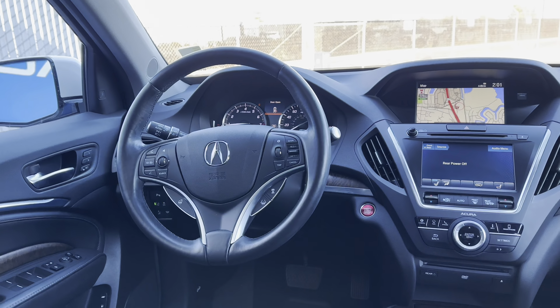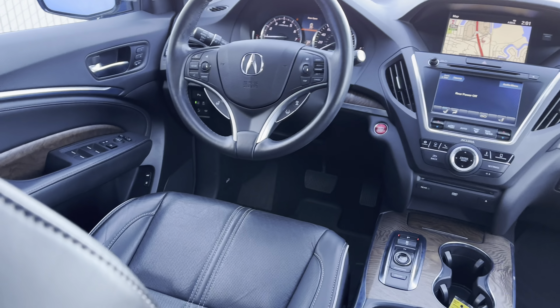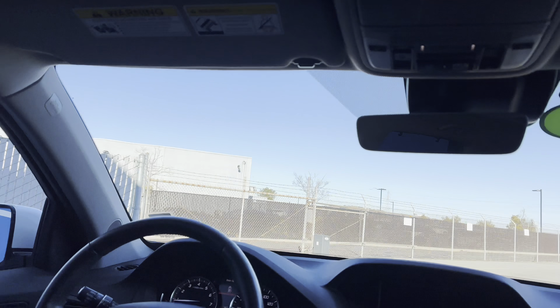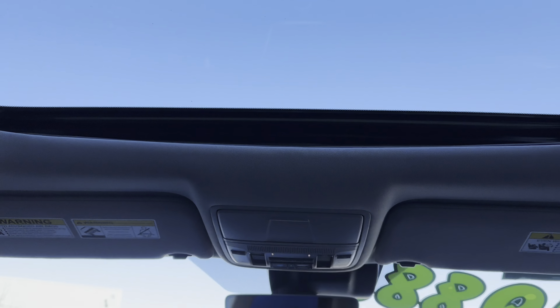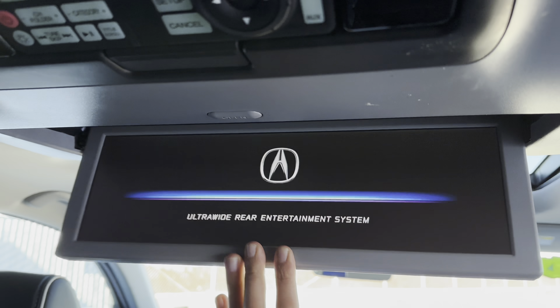Back here, you have charge ports and a dedicated climate system. And up front, you have a leather-wrapped multifunctional steering wheel with paddle shifters. Two screens that organize things like Apple CarPlay, Android Auto, and your vehicle navigation system. I also like the panel moonroof — that is one of my favorite features.